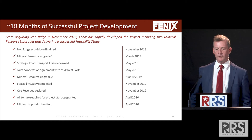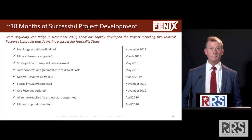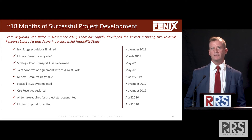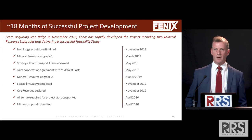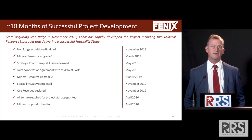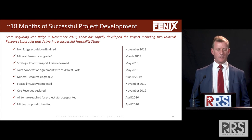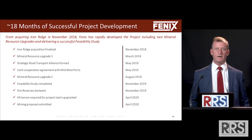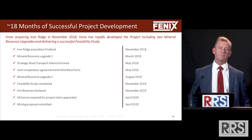In the last 18 months: we've acquired the project, done a mineral resource upgrade, entered into a strategic agreement with the road transport specialist, entered into a cooperation agreement with the Port Authority, done another mineral resource upgrade which gave us a further kick and also put nearly all of our resource into the indicated category.